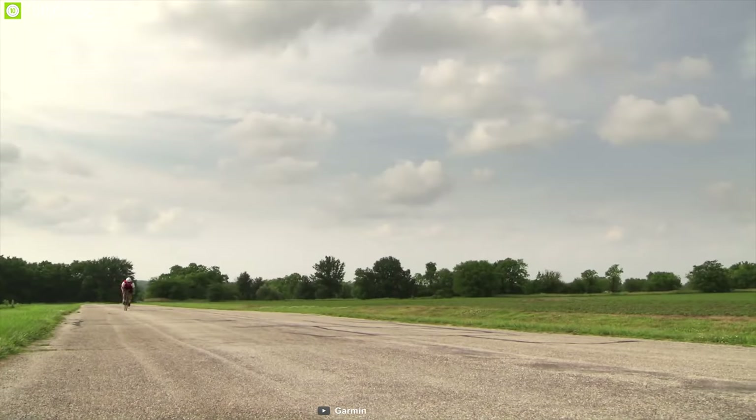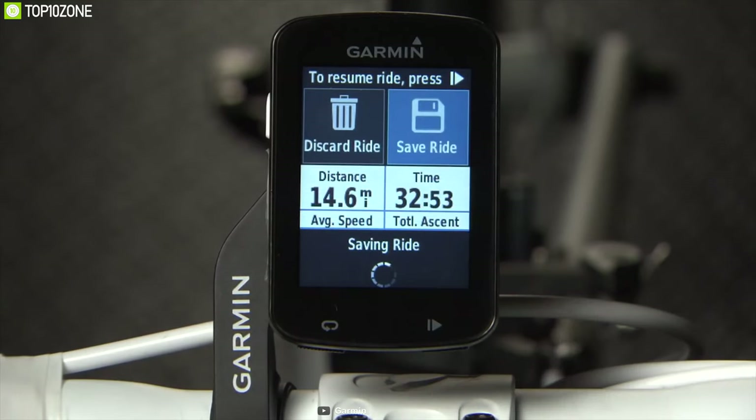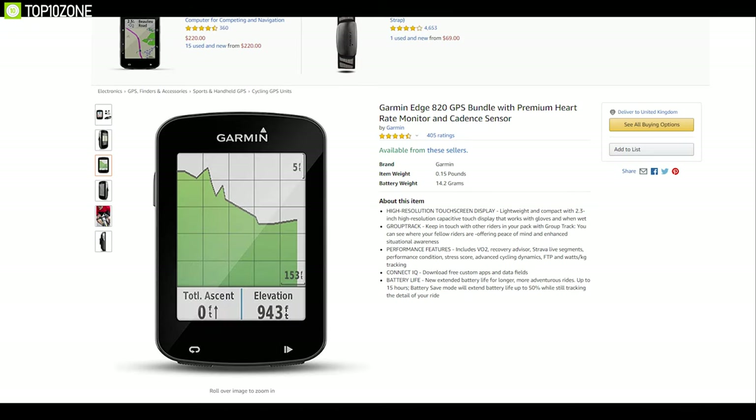If you're searching for an advanced biking computer in a small package, the Garmin Edge 820 is the best Garmin you can get. User reviews and ratings for the Garmin Edge 820 are excellent and this product is priced at around $350.